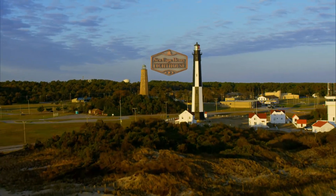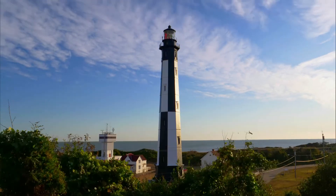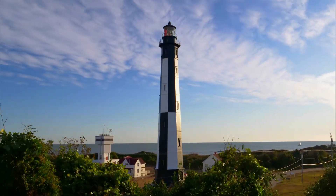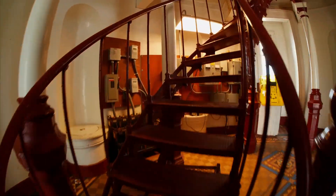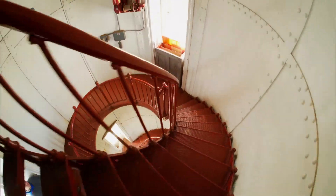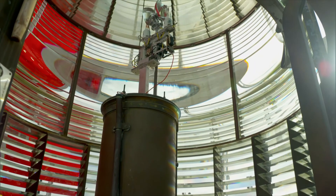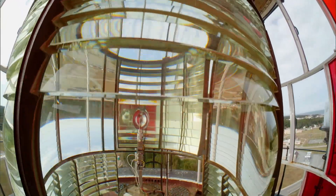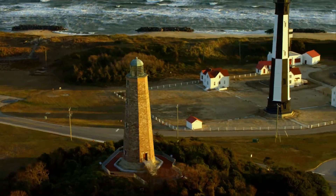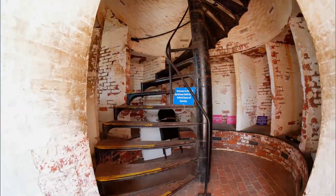Its twin, New Cape Henry Lighthouse, was erected almost a century later in 1881 and stands a lofty 170 feet tall. 207 steps spiral upward, eventually reaching a lantern room with a light so radiant it can be seen by a ship's captain nearly 20 miles at sea. The two beacons at Cape Henry mark the spot where Chesapeake Lighthouse history began.